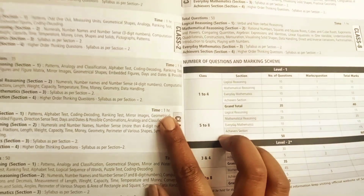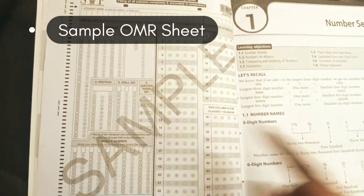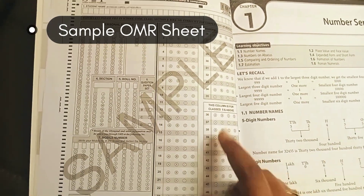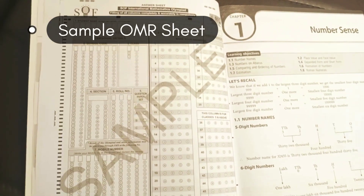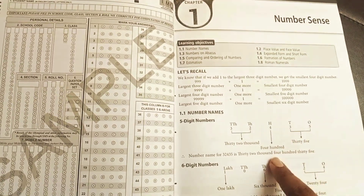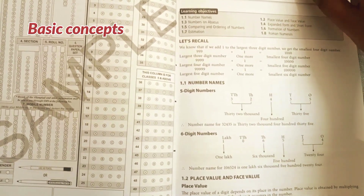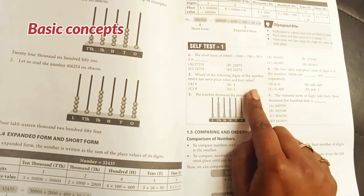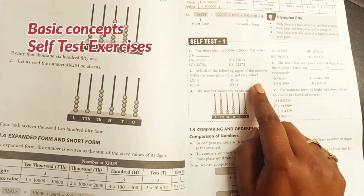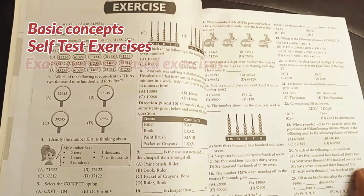Time allotted is one hour for the exam. There's also a sample OMR sheet so the child can practice beforehand how to mark answers. Every chapter starts with basic concepts provided in a very consolidated manner — the child can quickly revise the concepts and then utilize them to answer questions. There's a whole bunch of exercises after every chapter so the child can see where they stand.